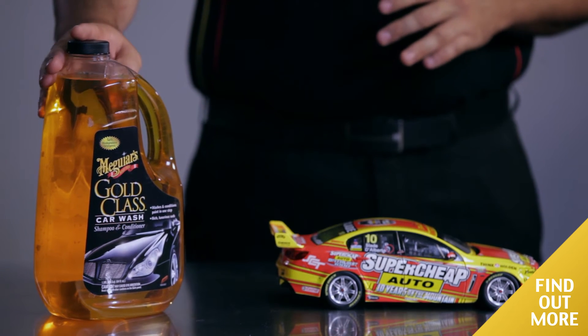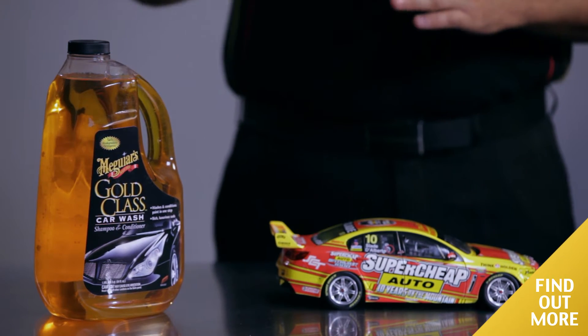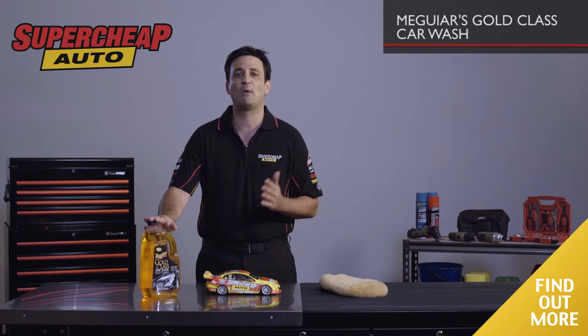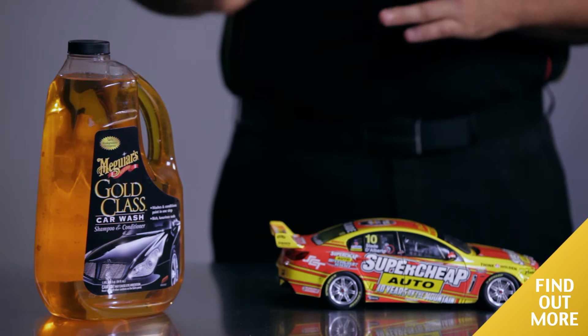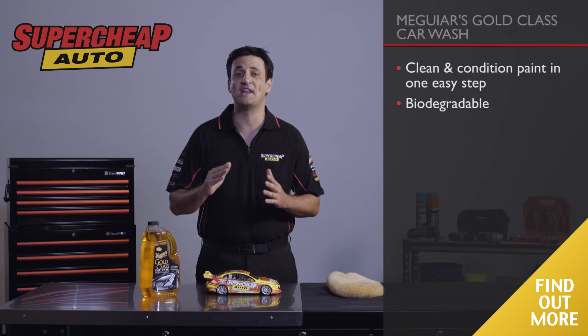Meguiar's Gold Class Car Wash — the best car wash from Meguiar's. This pH neutral, non-wax car wash is great if your car has paint protection. The shampoo and conditioner cleans and conditions your paint in one easy step.